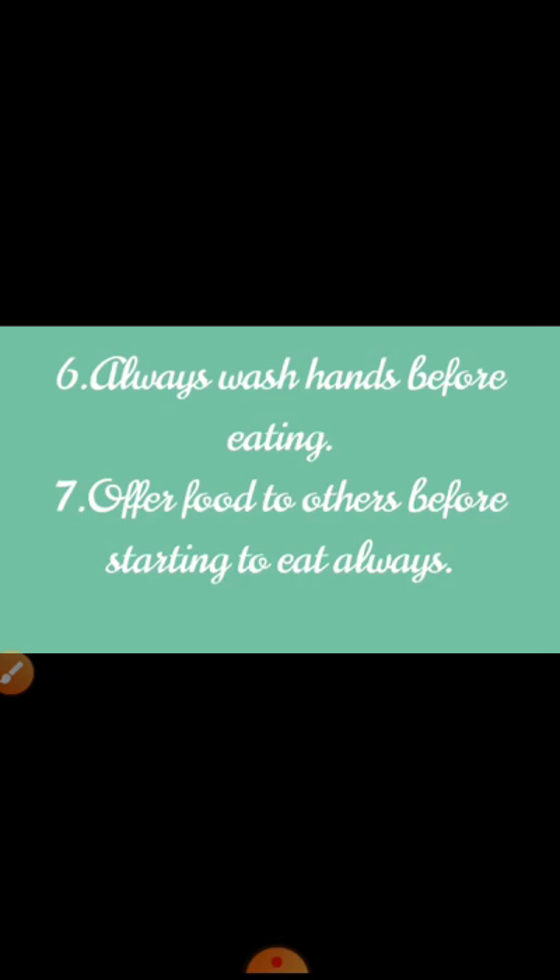Always wash hands before and after eating. Before taking our food, we should wash our hands properly.